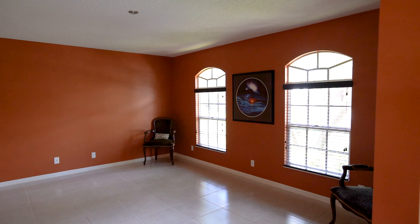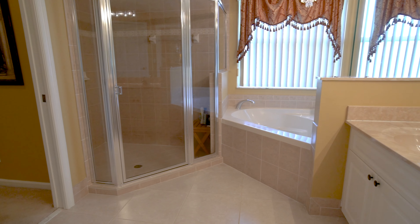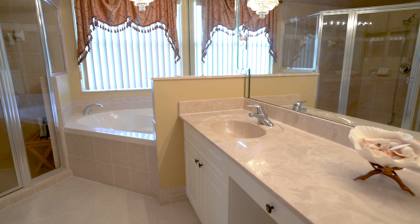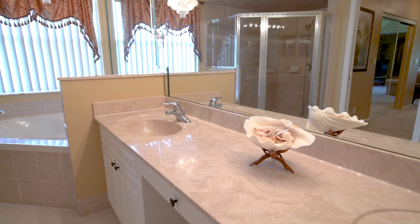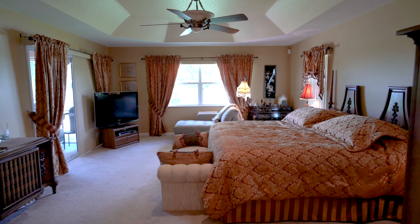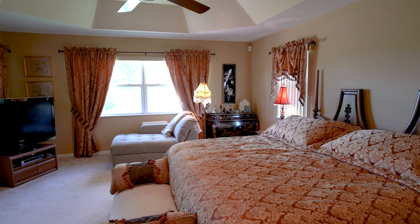As you enter the master suite, you'll notice the master bath to the right that features a jetted tub, a walk-in shower, a private water closet, and a linen closet along with a dual sink vanity. The hall leading to the master suite features two large walk-in closets, and it's an oversized master suite that has a sitting area or a place for an exercise machine.